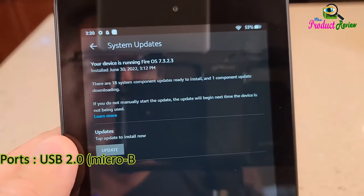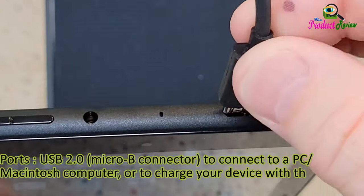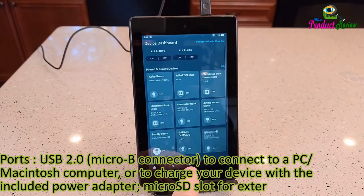Ports: USB 2.0 Micro-B connector to connect to a PC or Macintosh computer or to charge your device with the included power adapter. Micro SD slot for external storage.